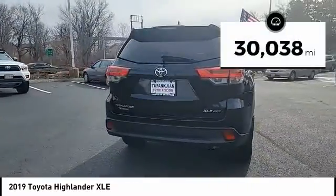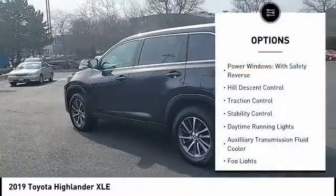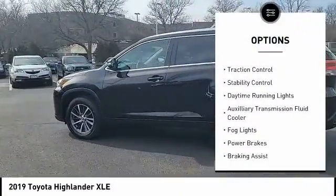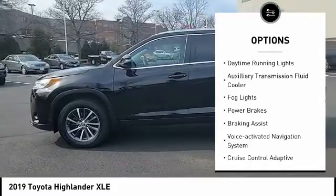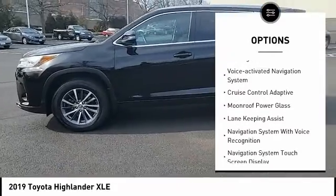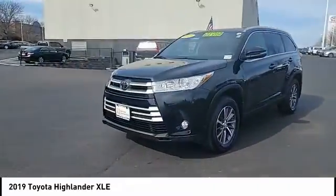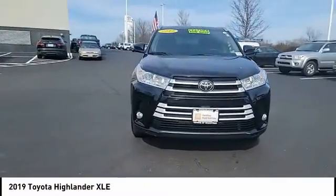This vehicle has less than 35,000 miles. Here are some of this vehicle's great options: power windows with safety reverse, hill descent control, traction control, stability control, daytime running lights, auxiliary transmission fluid cooler, fog lights, power brakes, braking assist, and a voice activated navigation system.